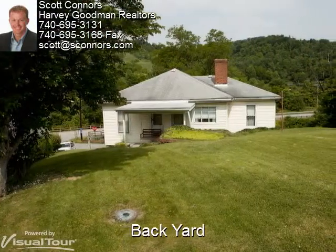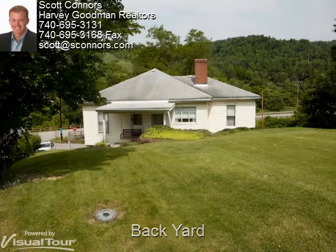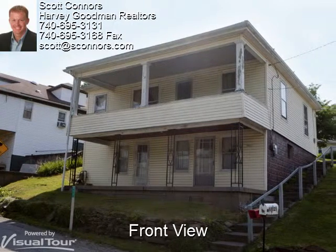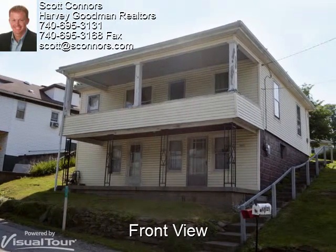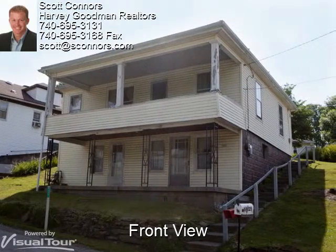The backyard has plenty of room to have a picnic, host a barbecue, or play a family game of kickball. We hope you enjoyed your visit of 68025 Blaine-Termont Road. This house has a great backyard and a lot of potential. Back to you, Scott.